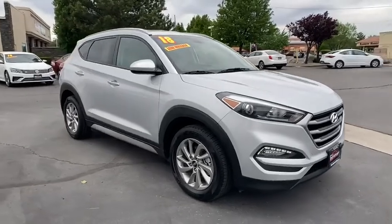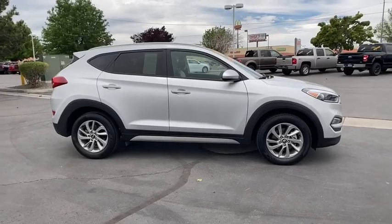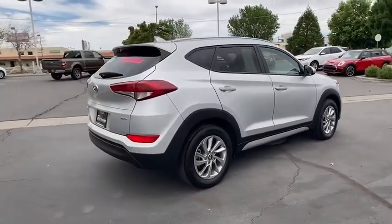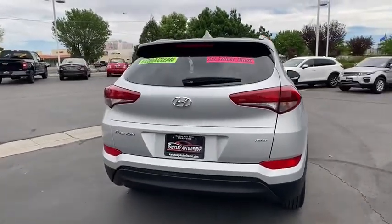You are going to love the 2018 Hyundai Tucson. Boasting low noise and vibration levels and a smooth ride, the Tucson combines the rugged utility of an SUV with the maneuverability and refinement of a car.